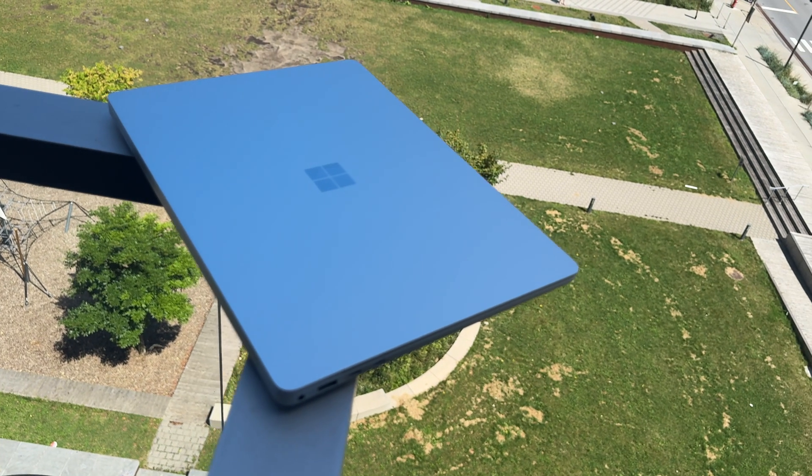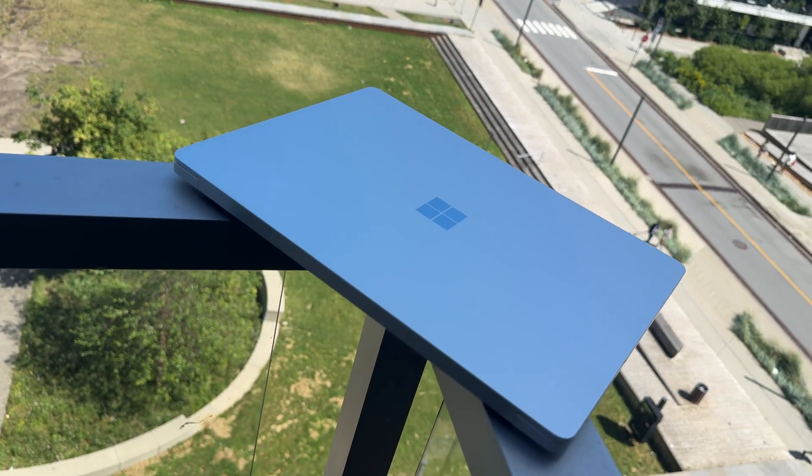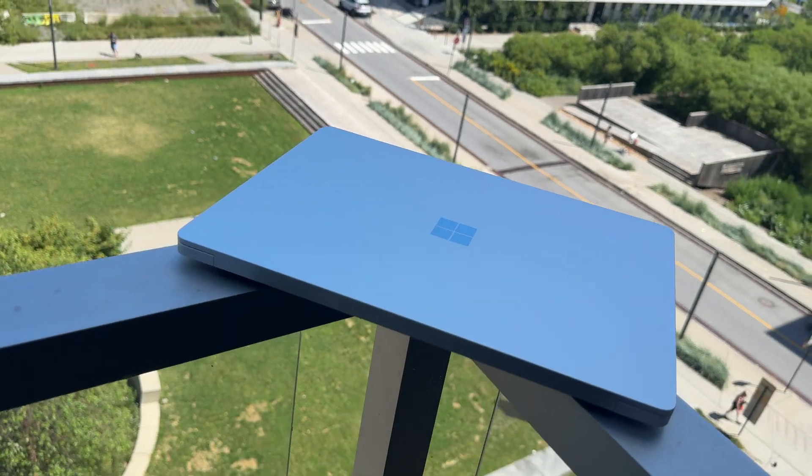For a week now I have been testing out the new Microsoft Surface Laptop 7 with the Copilot AI built-in and the Snapdragon X Elite chip. In this video I'm going to talk about the hardware, the software, my general thoughts on this laptop, but also my general thoughts on Windows laptops.